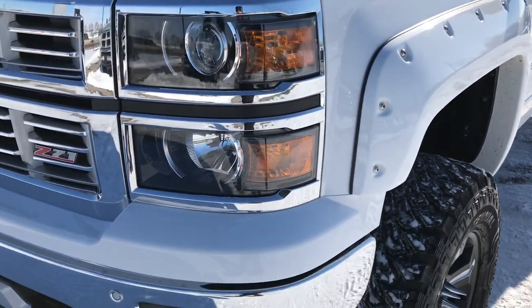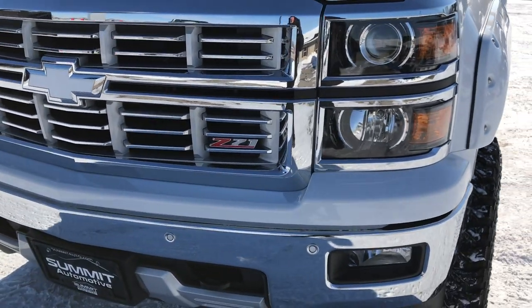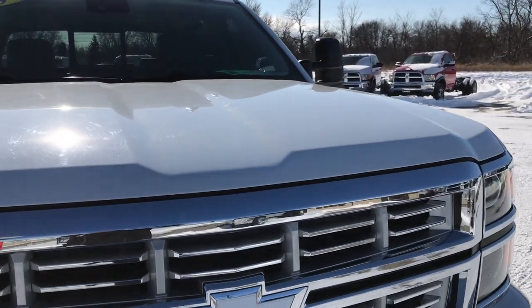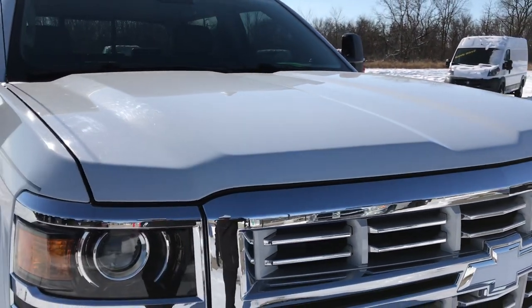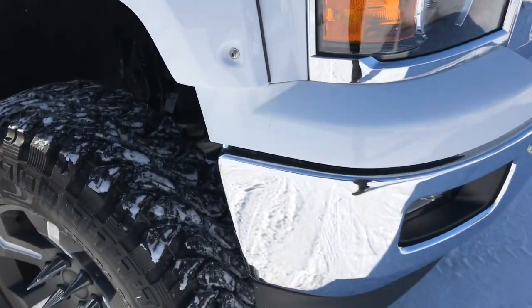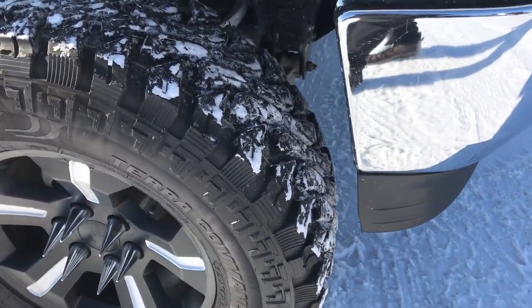Summit White is the color. You can see it has the Z71 grill. We shoot all of our videos in 1080p, so if you have HD capabilities on your computer, tablet, or smartphone device, turn them on now because it's like you're right here looking at the truck with me.